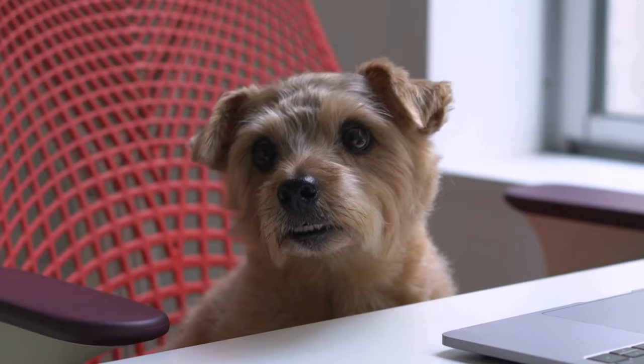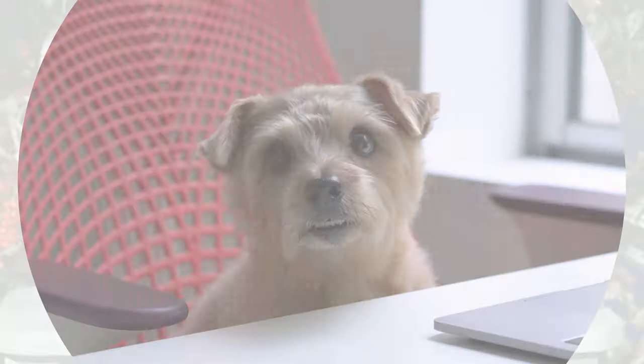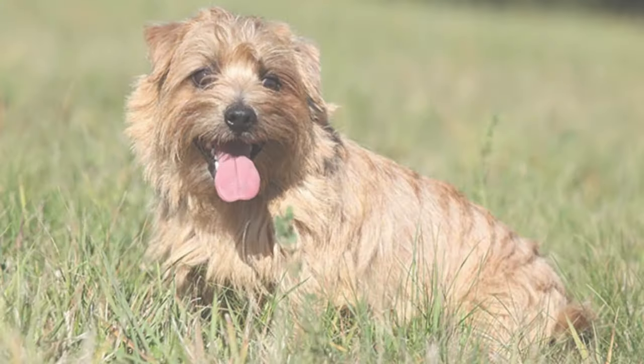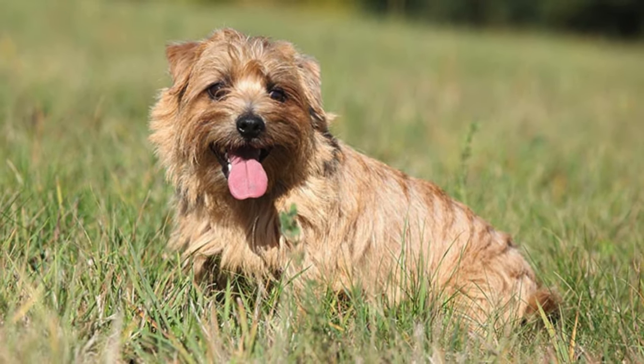Hey everyone, and welcome to my channel. Norfolk Terrier puppies — these little charmers are full of personality and might just be the perfect pup for you. Buckle up as we explore everything you need to know about bringing a Norfolk Terrier puppy home.